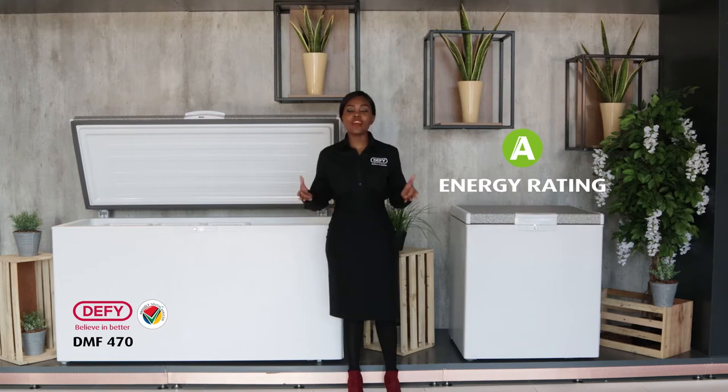All our chest freezers have an energy rating of A, which means you will save a lot of money on that hefty electricity bill, compared to most of our competitors who have an energy rating of B or less.